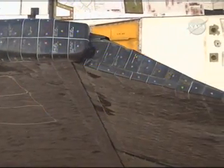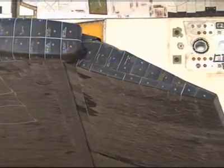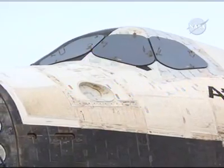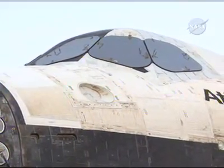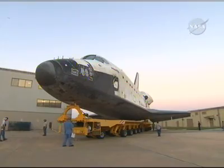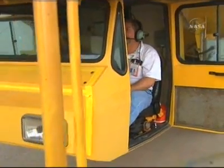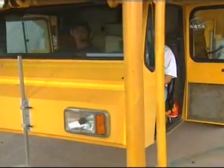Likewise, Expedition 16 Flight Engineer Dan Taney will return home with the STS-122 crew. The STS-122 crew will deliver European Space Agency astronaut Leopold Eyharts to the complex. More information on this mission can be found at the NASA website, www.nasa.gov.